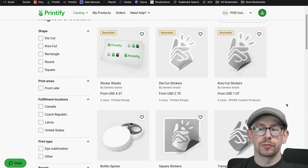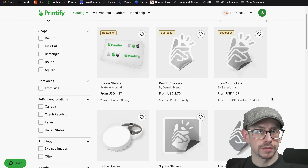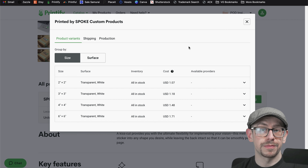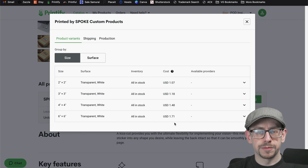We have several options: the kiss cut or die cut stickers — both Spoke Custom Products and Printed Simply offer them. The pricing is the lowest with Spoke Custom Products. The shipping is $3.99 from Spoke Custom Products, so the shipping is higher cost than the actual item price itself. If we're going to do free shipping, that means building in that $3.99 into the price for orders in the United States. There's not much differentiation in price between the different sizes — the larger size is less than 70 cents more than the smallest size.